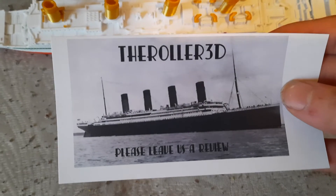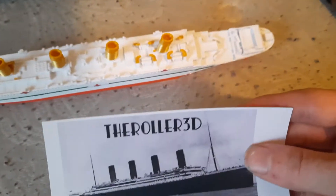I also got the Titanic but I have to build that. I've got it — please leave us a review on the ship. The ship is very nice.